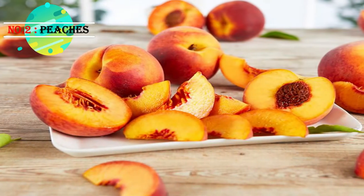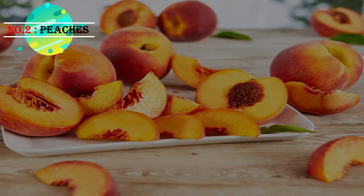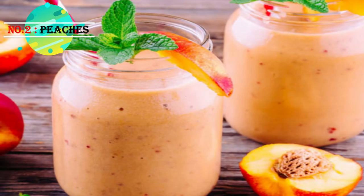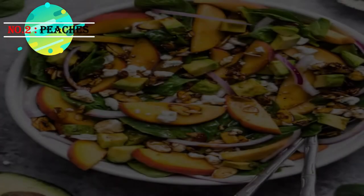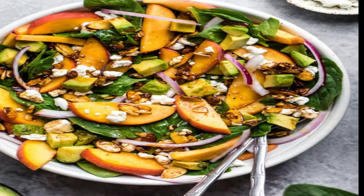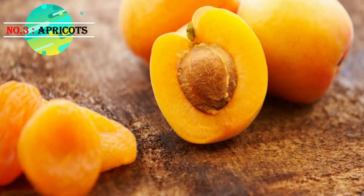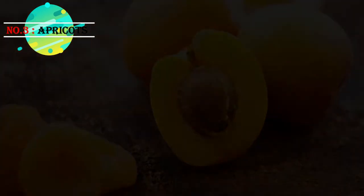Being low in calories, they are a wonderful source of fiber, potassium, vitamin A, and vitamin C. It is the perfect fruity treat for diabetics to satisfy sweet tooth cravings and help with weight loss. Whether as a peach smoothie or salad, it's up to you.